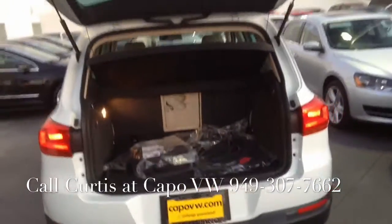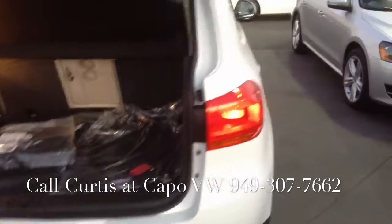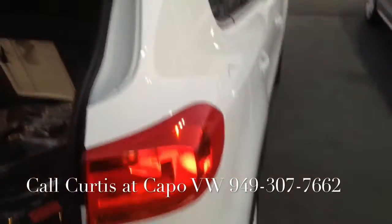Here's the logo of the car — this is the way we would open it up. The 2016 SE has, of course, Bluetooth, AM, FM, satellite, and a rear camera.